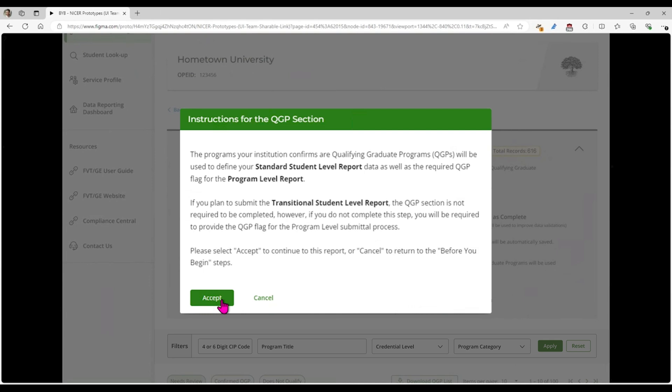In addition, we're going to use the information that you provide here to populate the data element that is required in your program-level report. So you're only reporting it once — we will transition the qualifying graduate program flag over to the program-level report that requires that same information.